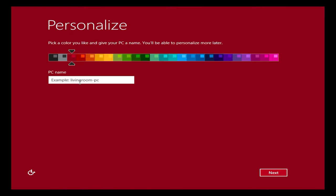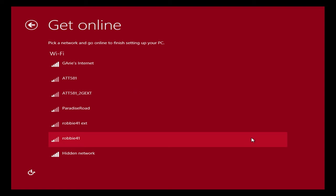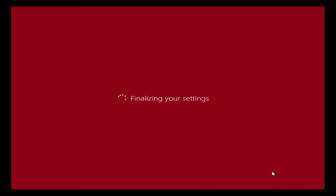I'm choosing the PC name 'Win81.' I'll skip the network step for now, use Express Settings, type my name 'Gabe,' set a password, add a hint, and it's already finalizing settings — that's crazy fast.